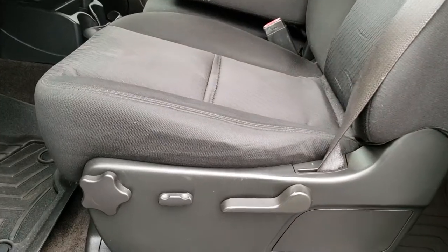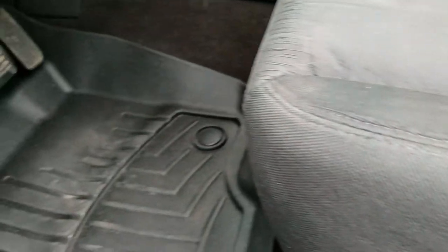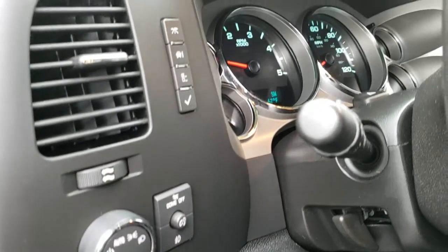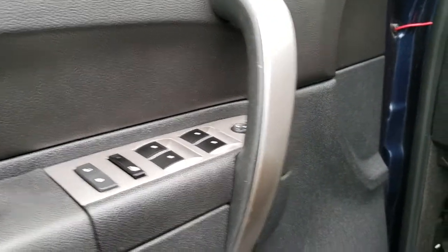Inside you get the LT1 package, which gives you the black cloth interior. There are no rips or tears on the seats. Power driver's seat. We have WeatherTech floor mats throughout. Factory brake controller, auto headlamps, information cluster, power windows, power locks, and power mirrors.